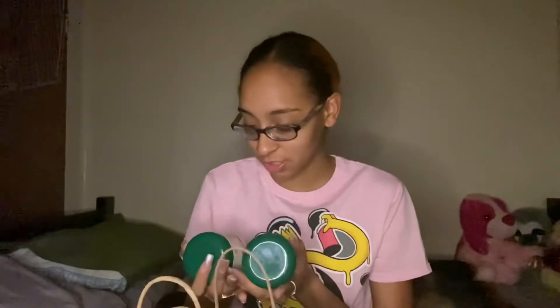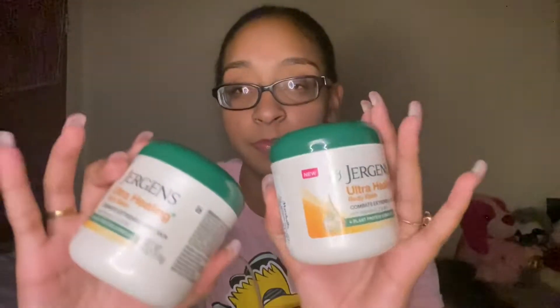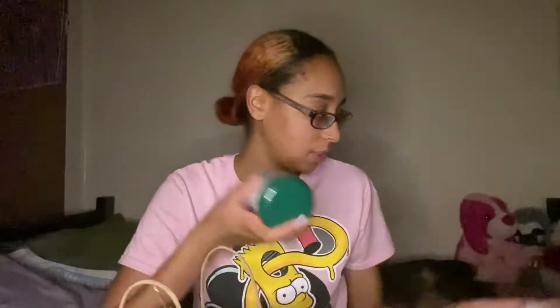I have two of these Neutrogena Ultra Healing Body Balm and these were $3.99 each — just lotion, regular stuff that you would need.